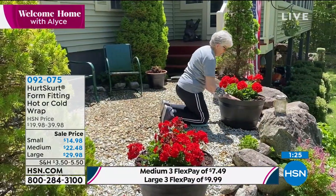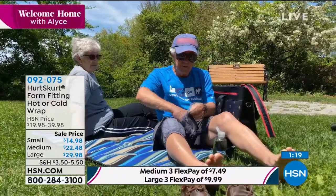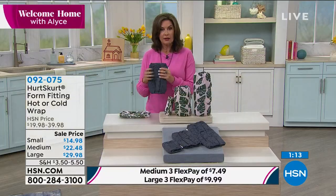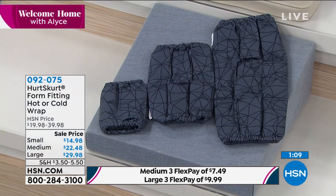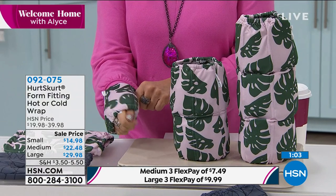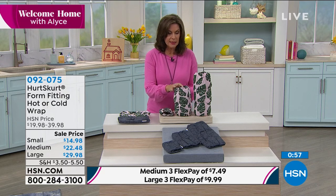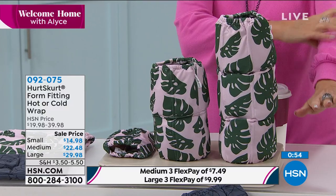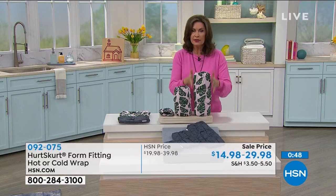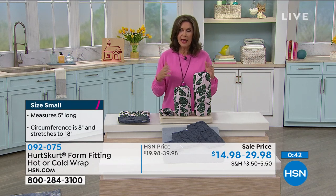You have the choice between Island Palm and the Blackout. The blackout kind of disappears; the Island Palm is a more designer look. If you're looking for something for an elbow or ankle, choose the small size. For something a little larger, the medium. For knees, an entire arm area, or lumbar support in the back, choose the large. Lowest price we've ever been able to bring you on them. You can use them hot and you can use them cold — a great time to get something that's going to give you the relief that you need.